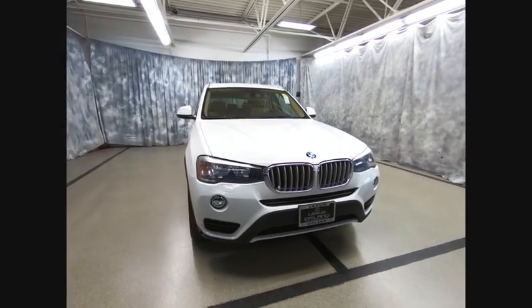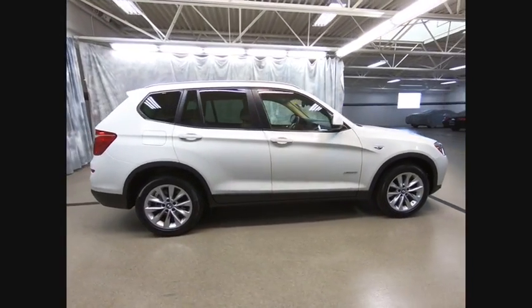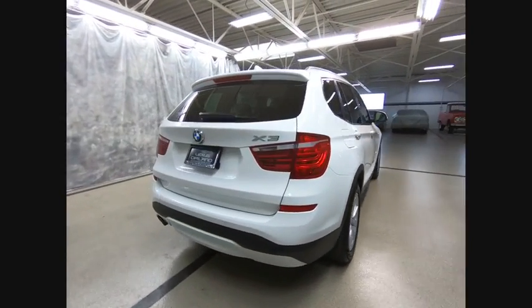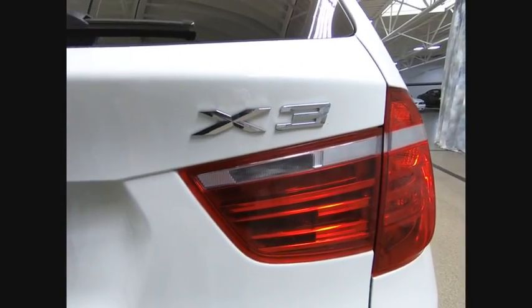You are going to love the 2015 X3. BMW X3 builds on the success of the original by developing its core competencies while adding new technology to establish new benchmarks for agility, efficiency, and comfort. And is priced below $25,000.